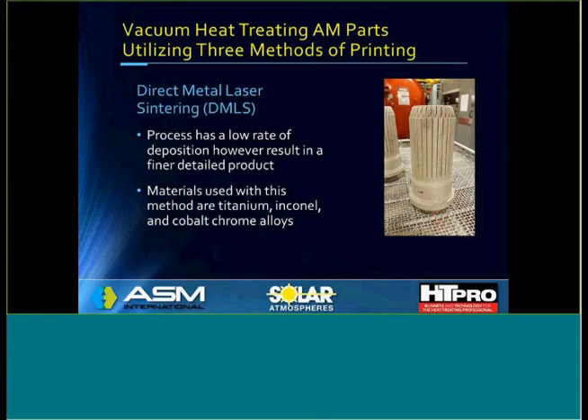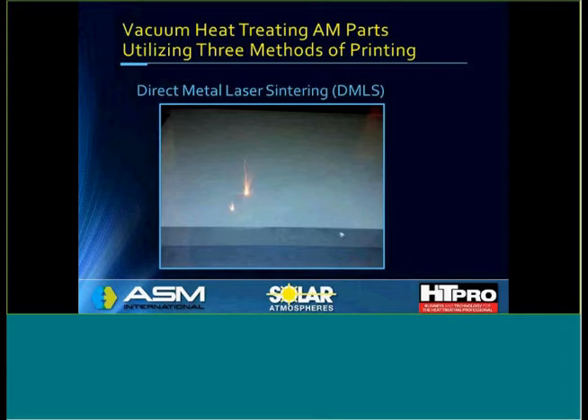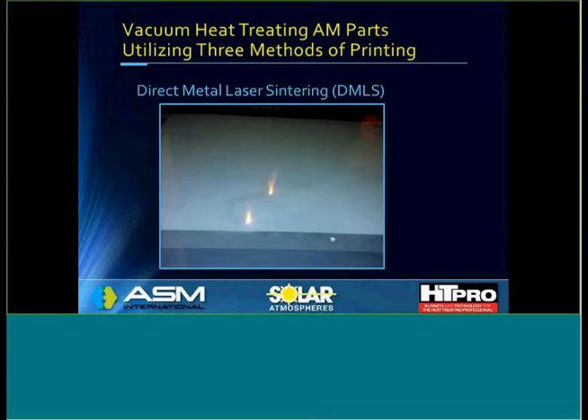This is a part I just took a picture of this morning — an Inconel part with slats. I imagine it's some kind of bellows, and it could never possibly be machined to that kind of contour. This is a short video showing the direct metal laser sintering process. A high-powered laser is being focused on a bed of powder, and then the bed either goes up or goes down to build the part layer by layer.